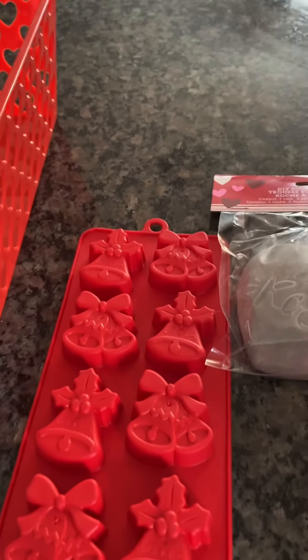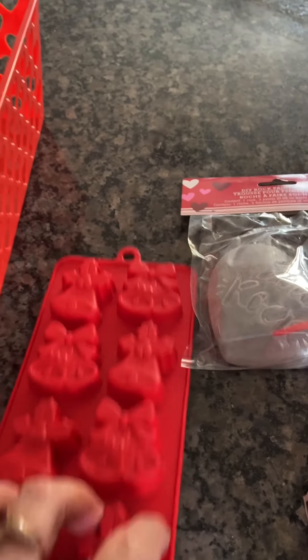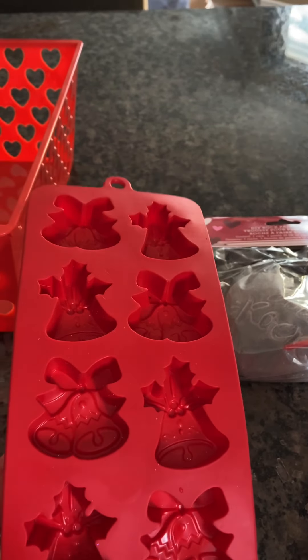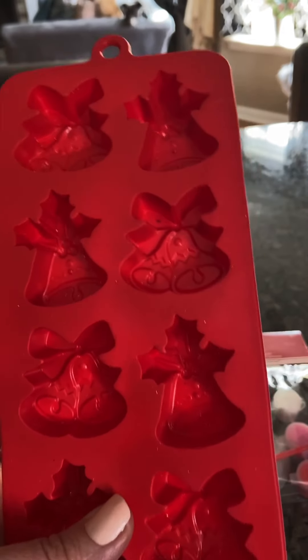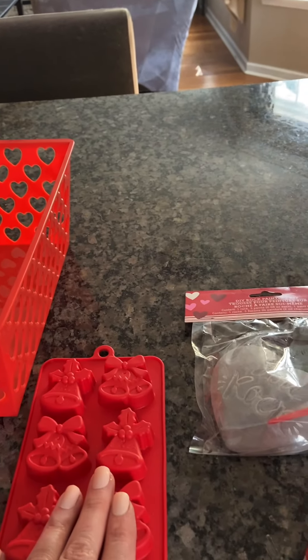I got this mold here — it was left over from the Christmas holidays. It's merchandised as an ice tray, but I think you could use it as a chocolate mold, whatever you need it to be. I'm going to hold on to that for the next holiday season.